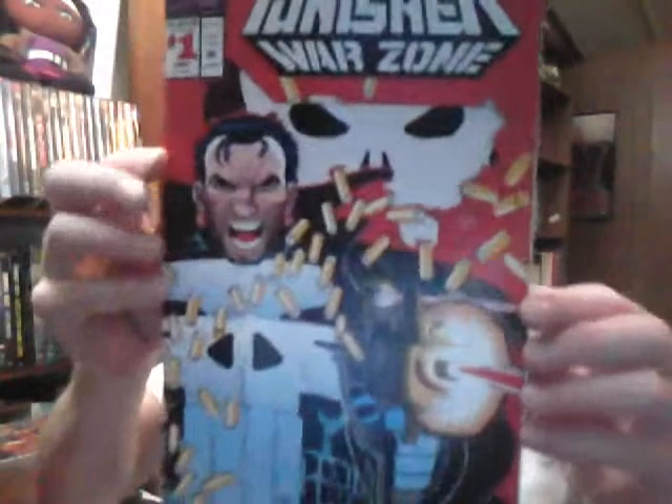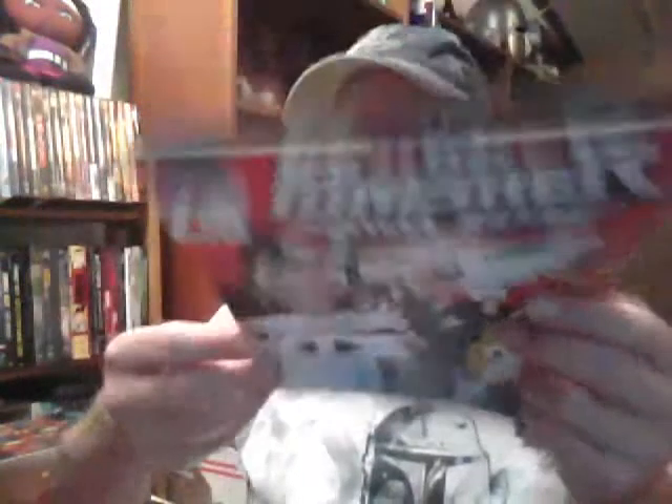Found some nineties goodness — Punisher Warzone number one. That's in high-grade, very fine condition. It's got some creases on the spine but it's pretty good. It's got a heavier stock cover with that die-cut on the skull. I think this was his third title — he was really popular in the nineties for a while.